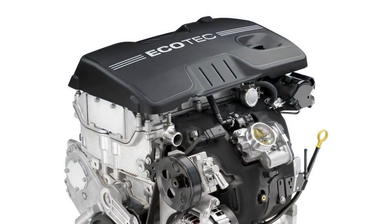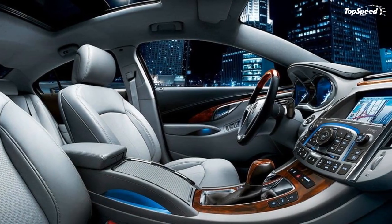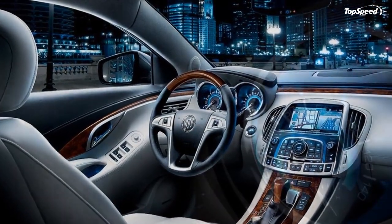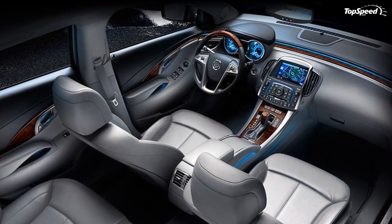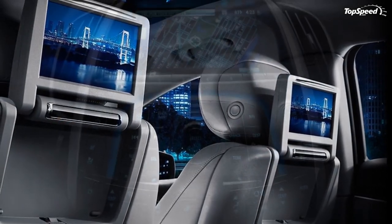CX models come standard with cloth seats designed for exceptional support and comfort on long drives. CXL and CXS models offer standard leather trimmed seats that exude luxury. All models feature leather-covered transmission shift handles and steering wheels.